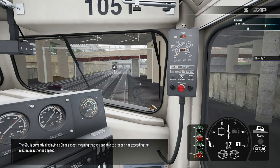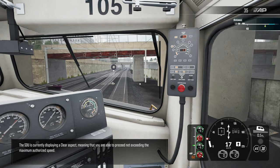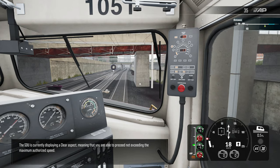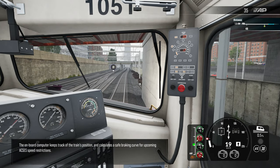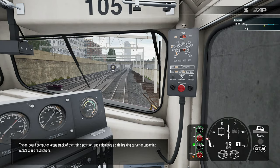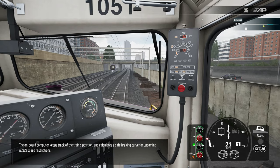The SDU is currently displaying a clear aspect, meaning that you are able to proceed not exceeding the maximum authorized speed. The onboard computer keeps track of the train's position and calculates a safe braking curve for upcoming ACSES speed restrictions.